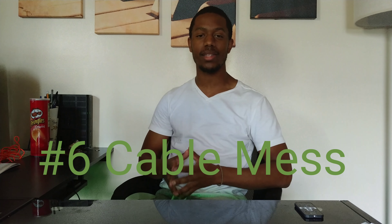Mistake number 6, most commonly made, is cable mess. In past videos I've talked about how important it is to manage your cables — that includes HDMI cables, RCA cables, speaker wire, anything used to connect your home theater. When you run into a clutter of mess, the first issue is safety: any wire that's been pulled, tugged, or worn down over time can expose copper wire and potentially cause a fire.